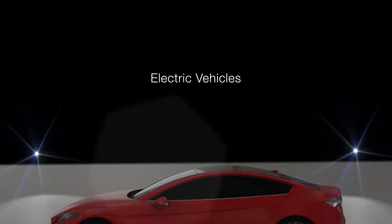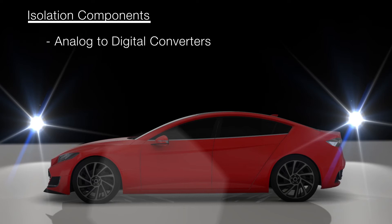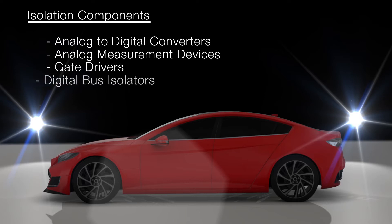The market for electric vehicles, or EVs, is growing rapidly, and Silicon Labs offers appropriate isolation components such as analog-to-digital converters, analog measurement devices, gate drivers, and digital bus isolators to address these expanding markets.